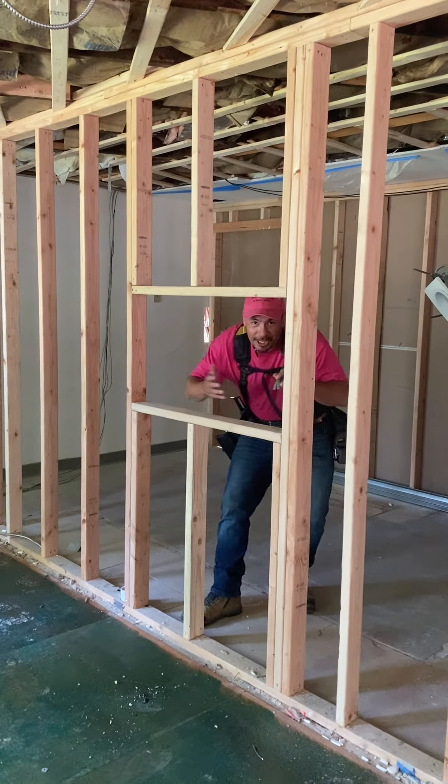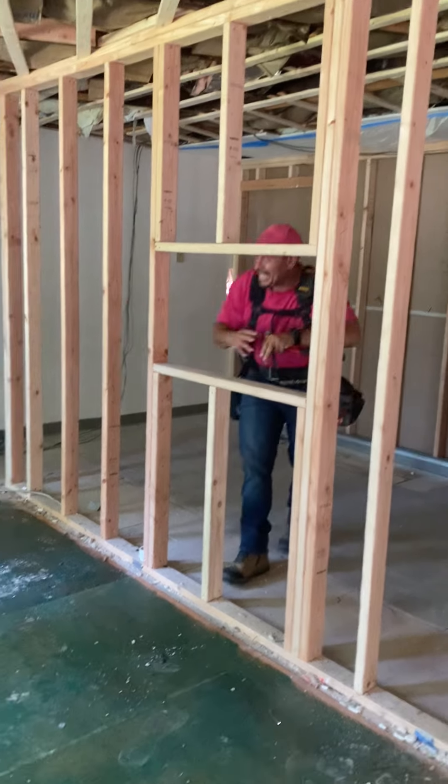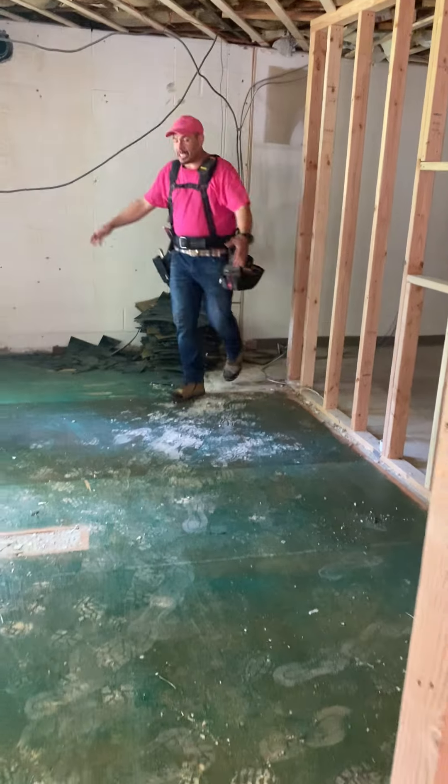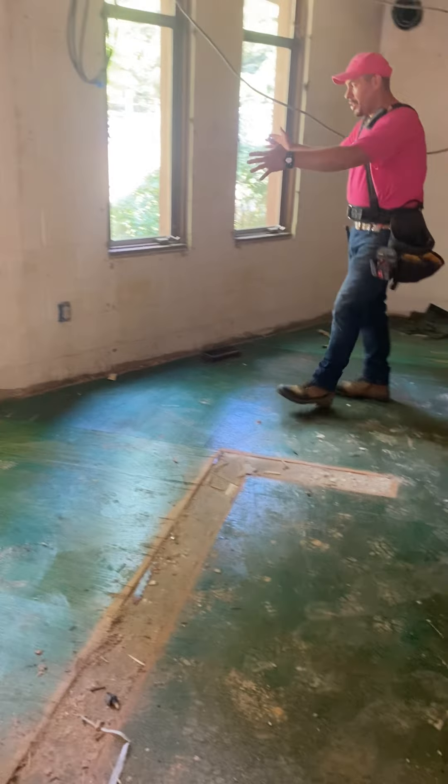Welcome to your new serving room. We've removed this load-bearing wall and reinstalled it and put in your pass-through window.